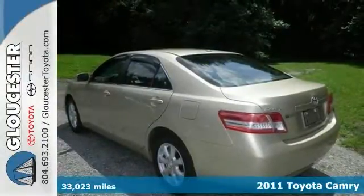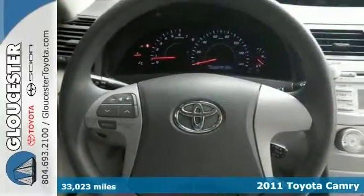This one is a 2011 Toyota Camry LE, and you can tell that it's been pampered. The interior is in pristine condition. It's very, very clean.